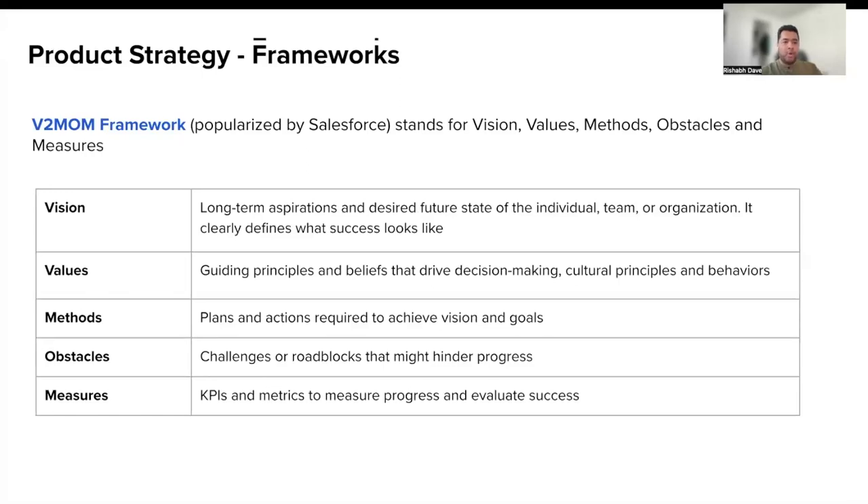The last one is the V2MOM framework, popularized by Mark Benioff, the chairman of Salesforce. Most aspects of this framework are very similar to the previous ones, with the addition of one other aspect: values. Values are guiding principles and beliefs that help drive decision-making and principles as you define a strategy.